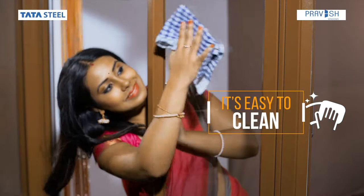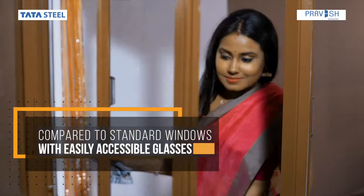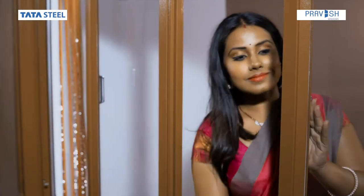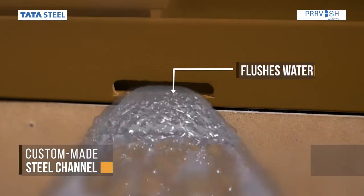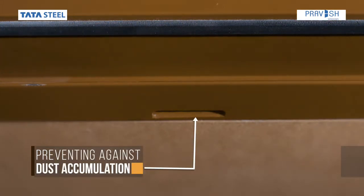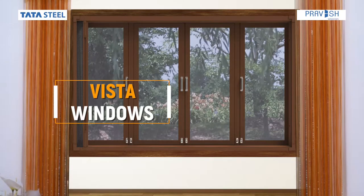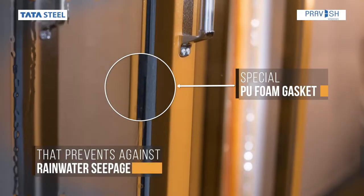Vista is easy to clean compared to standard windows, with easily accessible glasses and a custom-made steel channel that flushes out water and dust, preventing accumulation. Every window has a special PU foam gasket that prevents rainwater seepage.